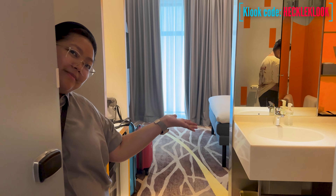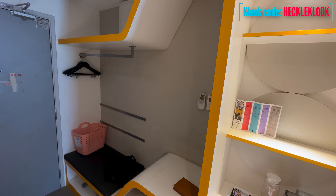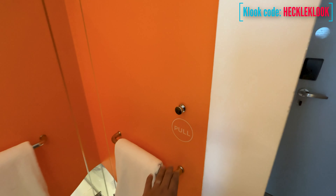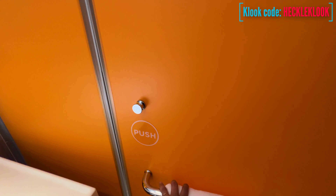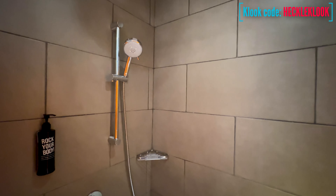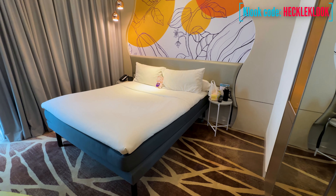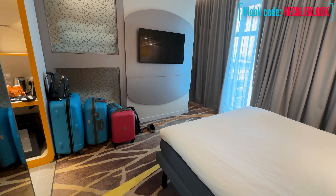And now, let's have a quick room tour. For our family, we booked a family room that is good for four persons. It has a separate toilet and bath, and all the toiletries and towels are also provided. It also has coffee and tea-making facilities, as well as a mini-fridge. It has a queen-size bed in the main room, as well as a flat-screen TV.